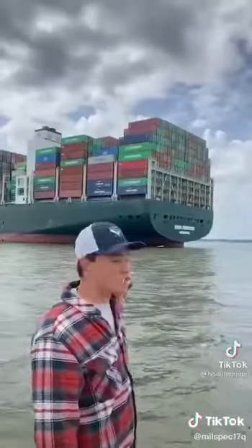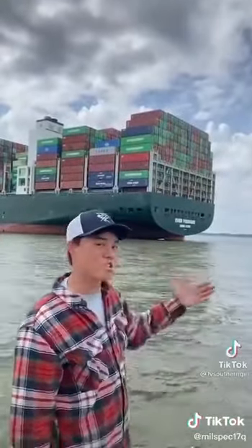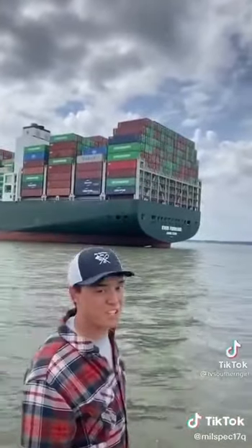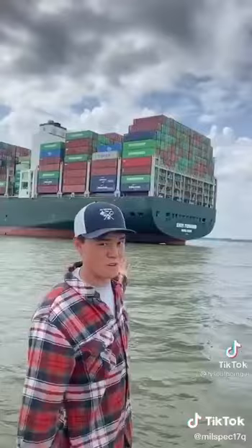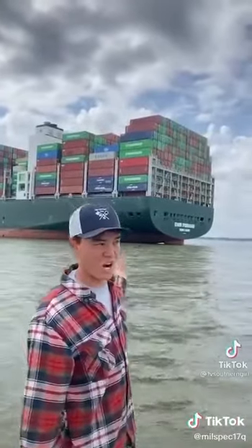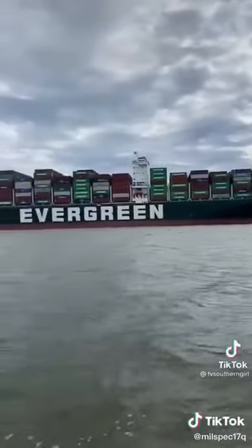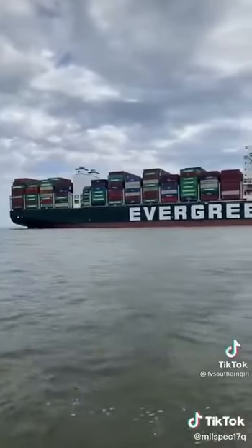It's not stuck in the way of any other ships, so other boats can pass. But still, there's 12,000 sea containers full of things that are not going anywhere anytime soon, that's for sure. Imagine how many Wish.com orders are now going to be two months late.